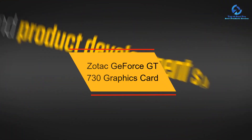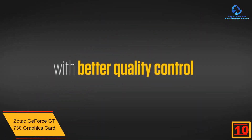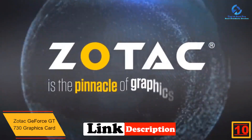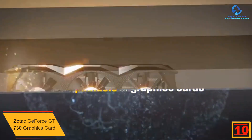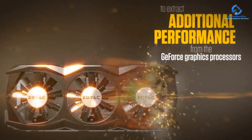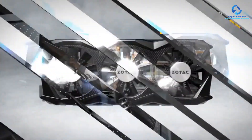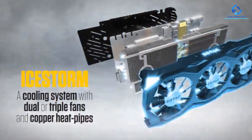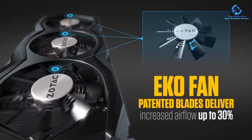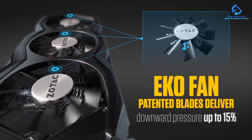Starting at number 10, we have the Zotac GeForce GT 730 graphics card. Based in Hong Kong, Zotac is a popular computer hardware brand that has been developing innovative PC components since 2006. The brand manufactures graphics cards, gaming PCs, and mini PCs with innovative designs and superior performance. Zotac's GeForce GT 730 features 4GB DDR3 RAM, allowing you to run high-performance games with higher resolution and refresh rates. It is powered by an NVIDIA GeForce processor and equipped with adaptive vertical sync, surround, and FXAA anti-aliasing mode.